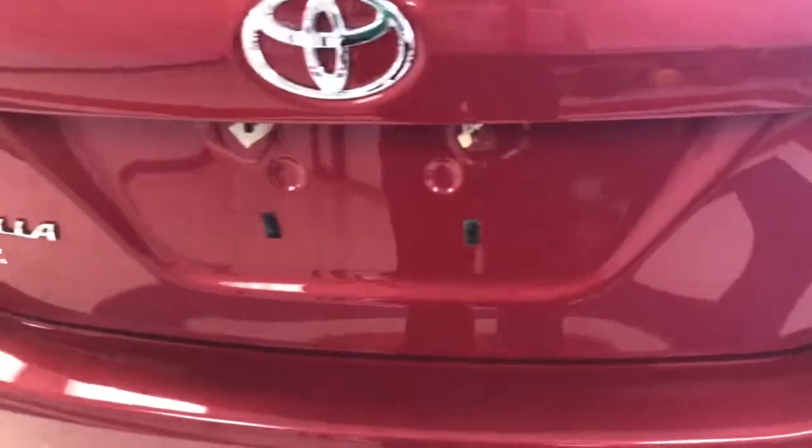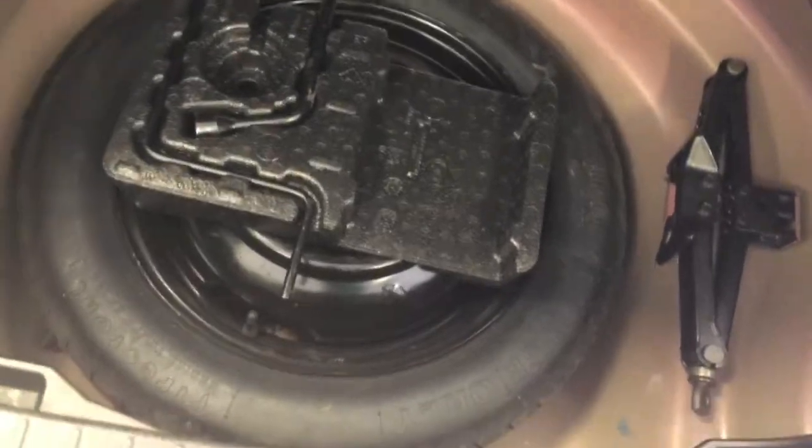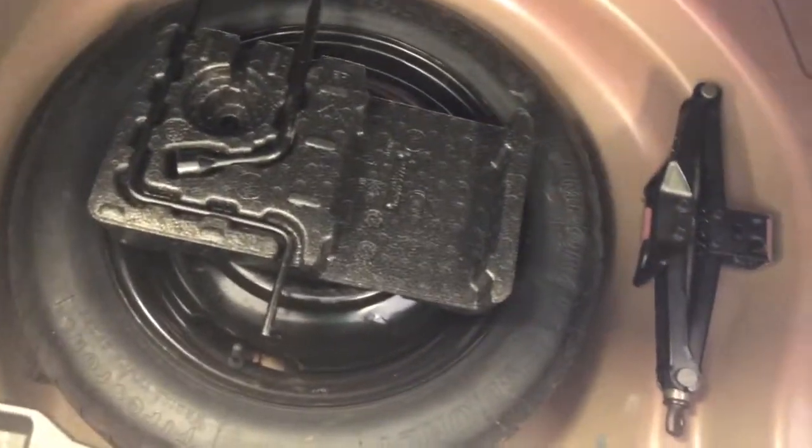Let's go ahead and pop the trunk here. I just want to show you how spacious, even though it's in a compact segment, your trunk area is — with a 40-60 fold-down to the rear seat if you need a little more room. Let's take a peek underneath here. You actually have a spare tire. A lot of the compacts have an air pump, so it's nice to know you do have a spare tire there, as well as your jack and tools — all included.